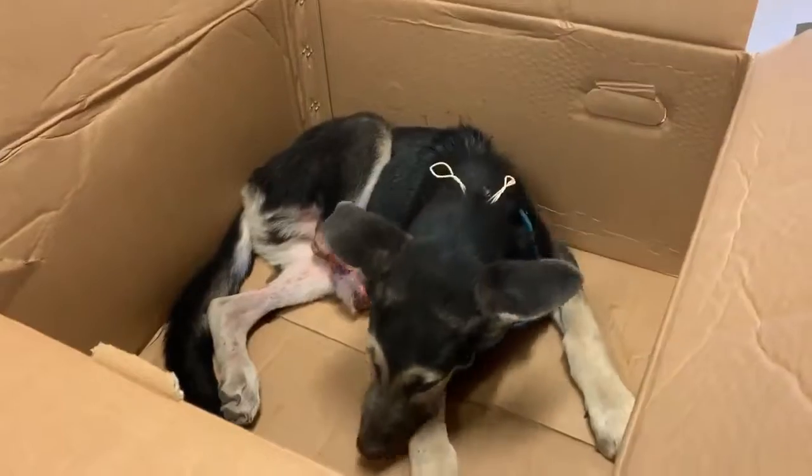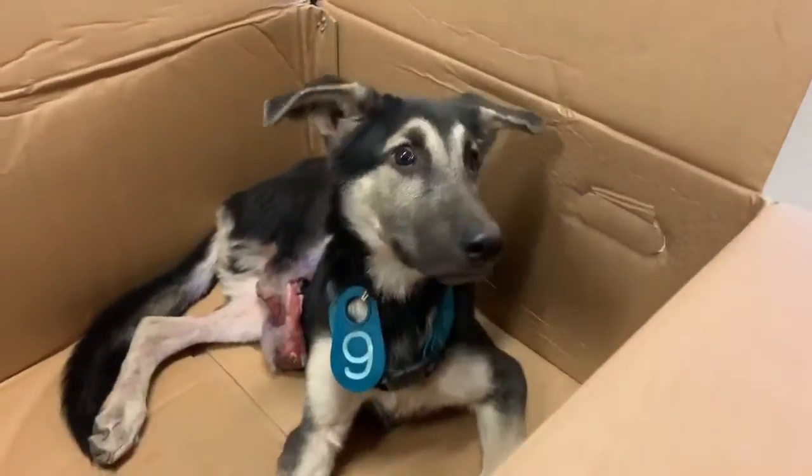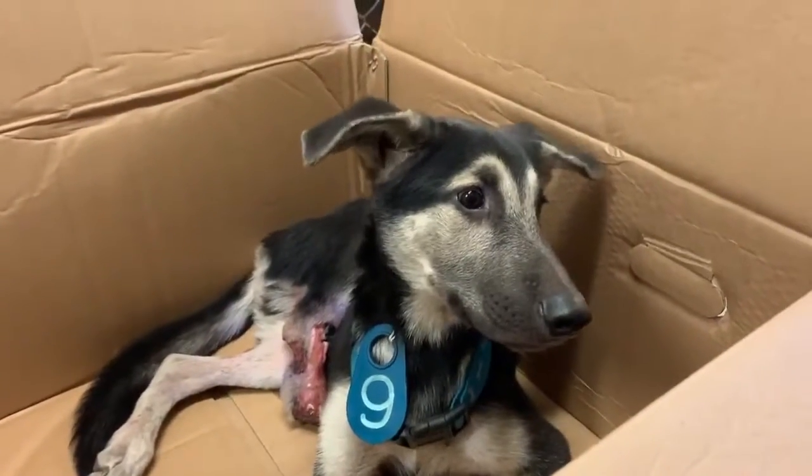Lucas is going to need some donations because his vet care is going to be a little expensive. We're at 612 Canino Road, Houston, Texas.